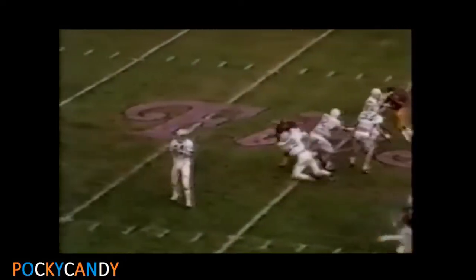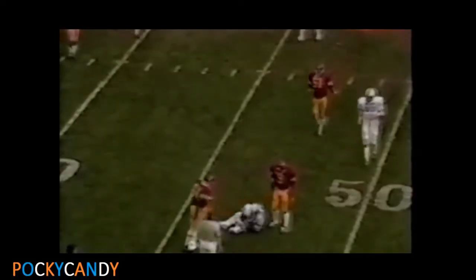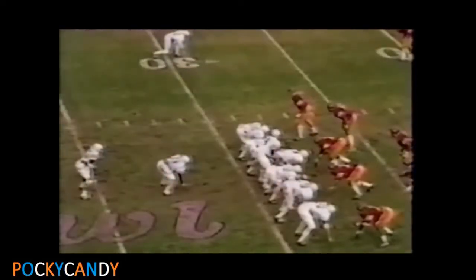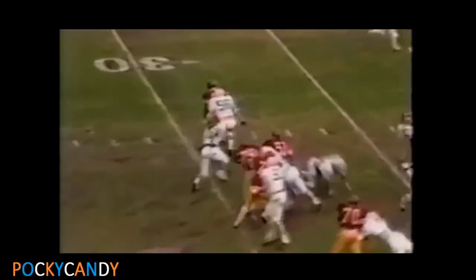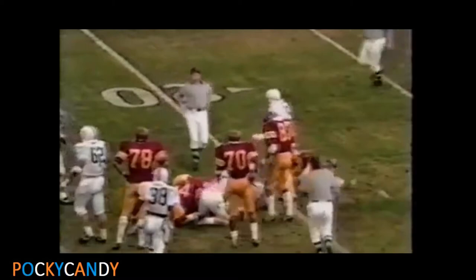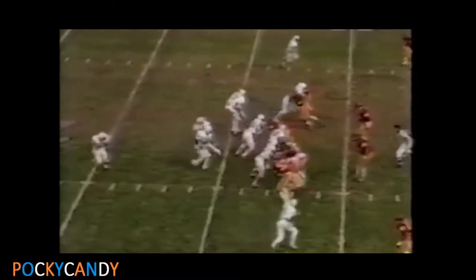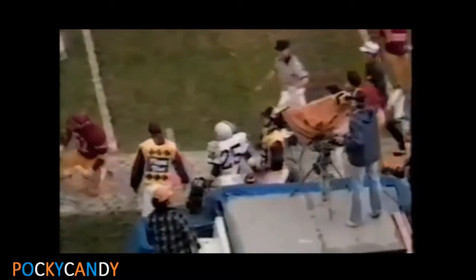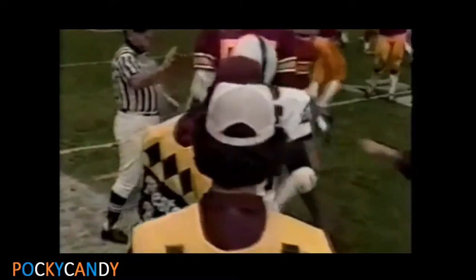Penn State throwing again on first down, dropping this off underneath the coverage at the 47-yard line. Kurt Warner coming out of the ball. He comes out of the hopper. This is Kurt Warner, close to the 20-yard line. Rushing to Allen's 41 thus far. Play pass, dropped off to Warner on the receiving end, and out of bounds — close to the 17-yard line.